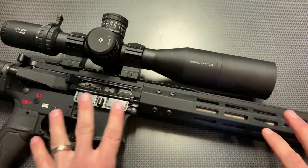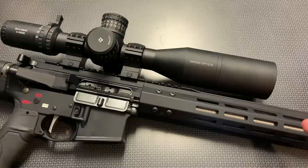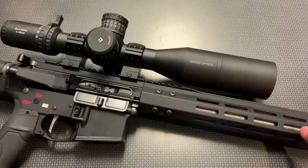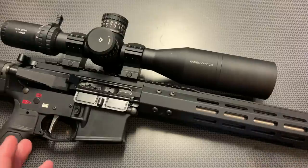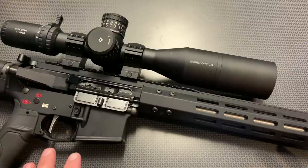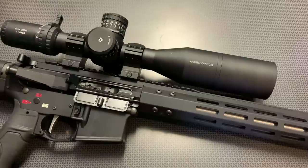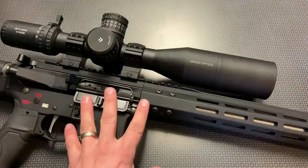This is where BCA shines incredibly well — precision upper assemblies at a high value price. This one is chambered in 223 Wylde, and the SKU number you're really going to want to look up is 258-N. I can't link to this directly in the description, but I can link my Campsite page in the description below. That Campsite page is an aggregate site of all the best deals, not just on this upper assembly but everything else I find on the internet.